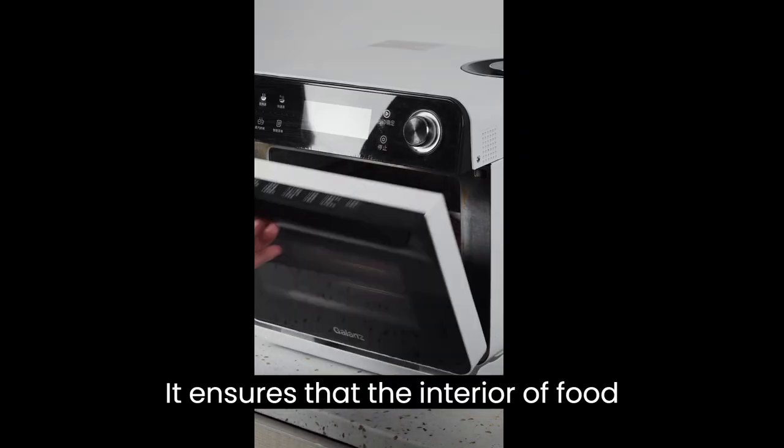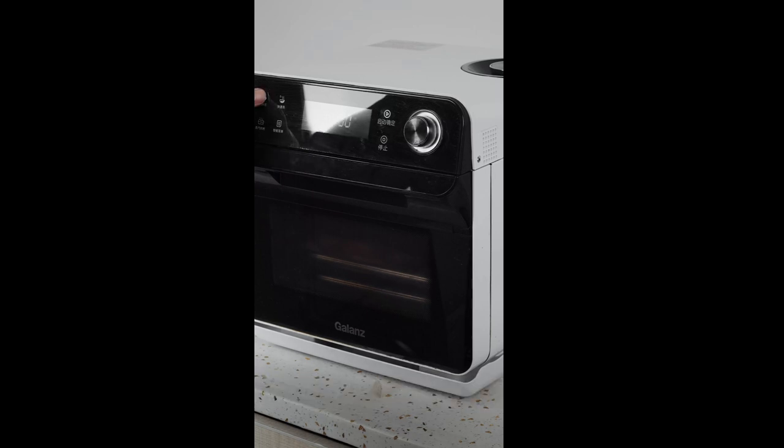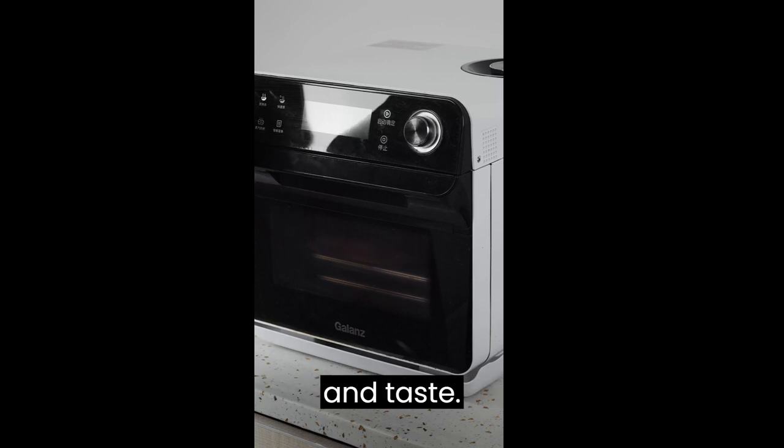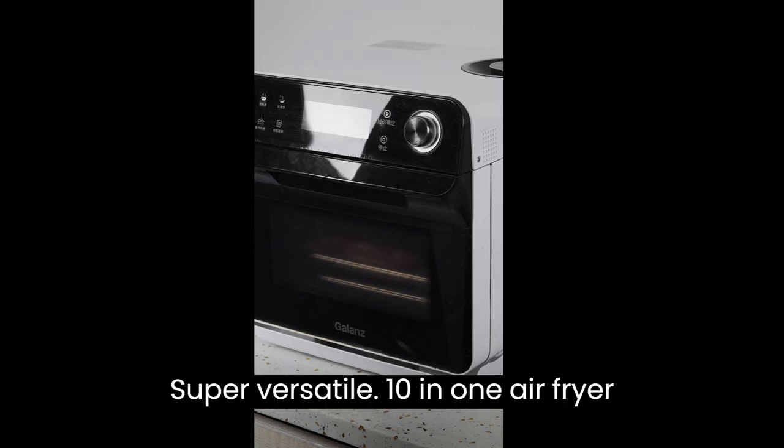It ensures that the interior of food remains tender and juicy, stays succulent and moist up to 35%, providing a perfect balance of texture and taste.